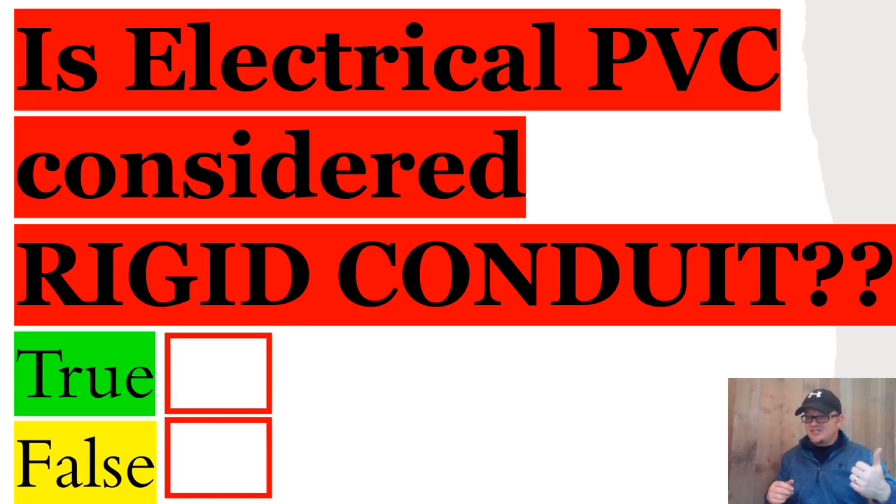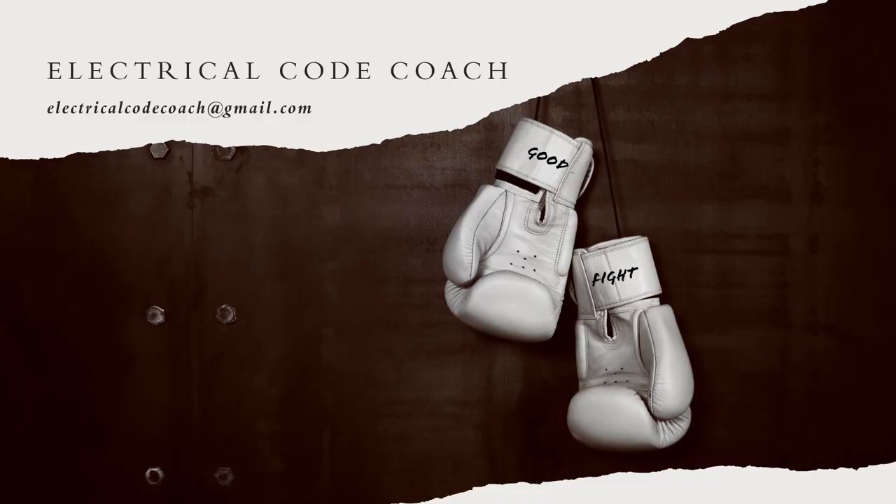But for today, it is true — PVC is considered rigid conduit. Let's get to it. All right, now let's get out there and fight the good fight. Remember, no matter how tough it gets this week, no matter what you face, you've always got one person fighting in your corner. You can email me at electricalcodecoach@gmail.com. Let's get to it.